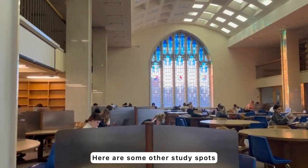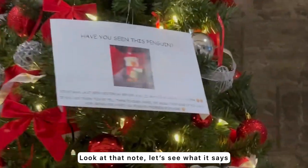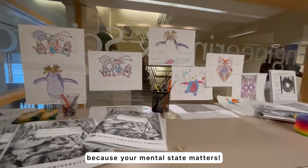And here are some other study spots. Look at that note — so cute. I was genuinely surprised: they have a coloring station, because your mental state matters.